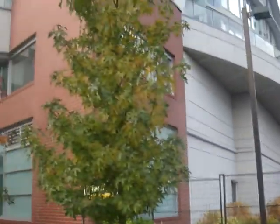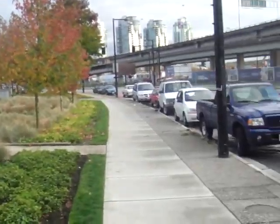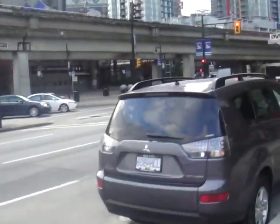They're putting a daycare in right behind the building, so you can see the outdoor area here. This is the back of the tower. Lots of street parking out front here both on Expo and Abbott.